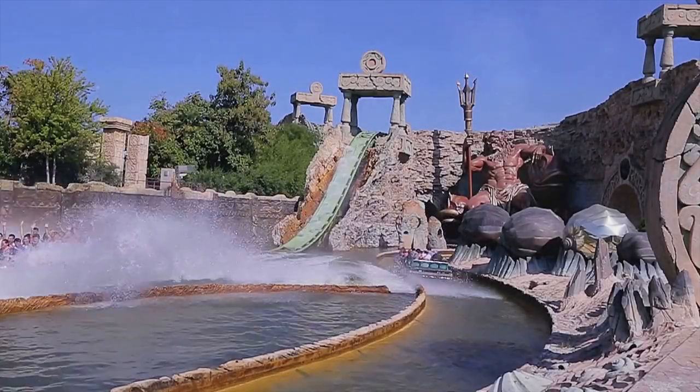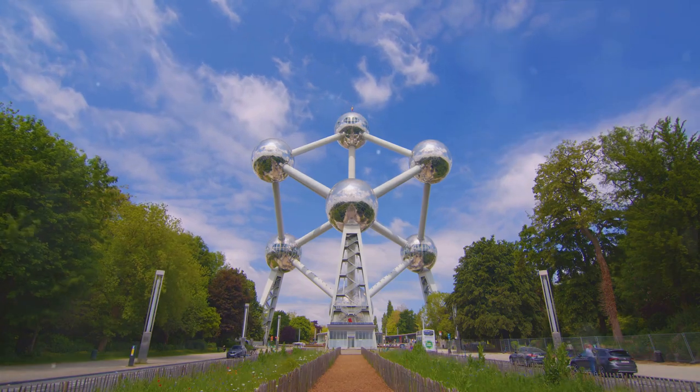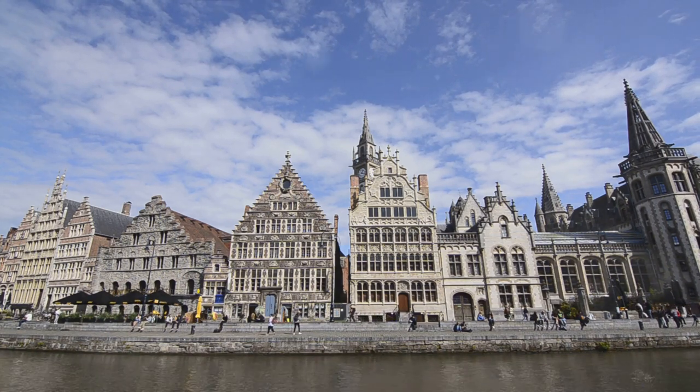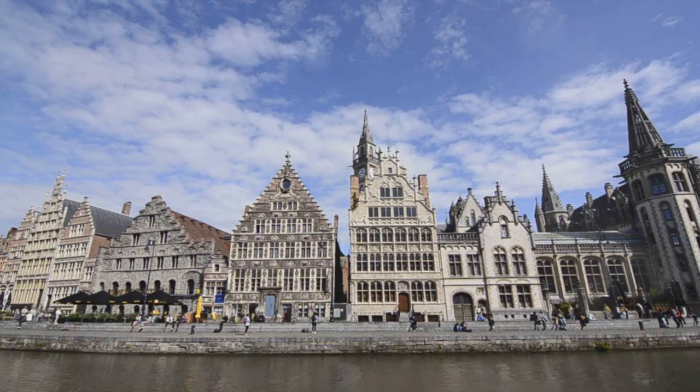Now let's hop over to Belgium, a country whose compact size doesn't diminish its charm. Imagine stepping into the Atomium in Brussels, an architectural marvel that offers educational experiences for children. The country may be small, but its heart is big, welcoming families with its unique blend of history, architecture, and of course, world-famous chocolates.